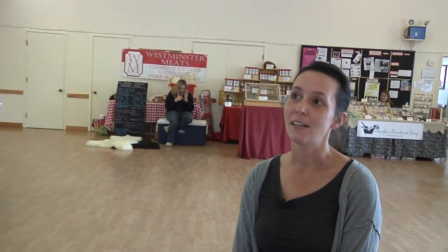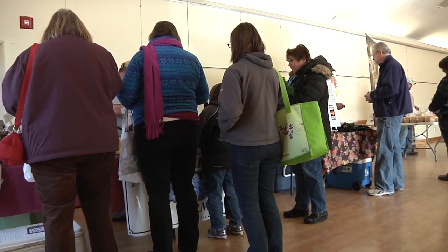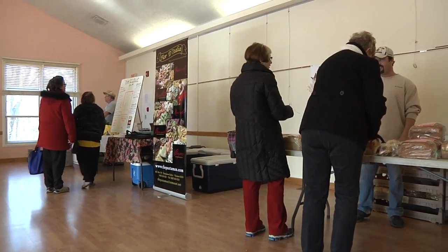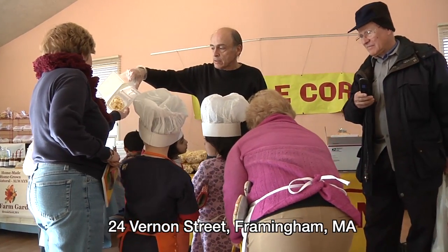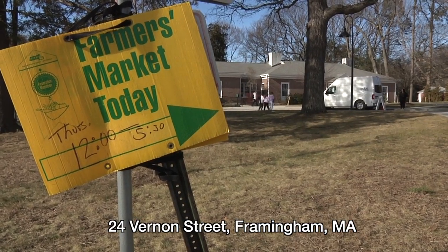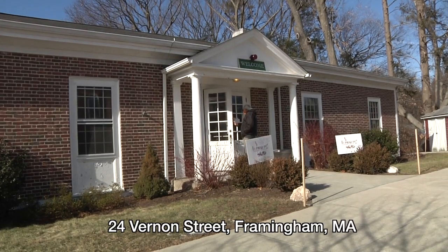Jackie, would you please tell us about this brand new market of yours? I'd love to, Dan. Framingham Winter Farmers Market is open the first Thursday of every month, running through the month of May. We are located at Framingham First Parish, 24 Vernon Street in Framingham. It's in the Framingham Center Preschool Building.